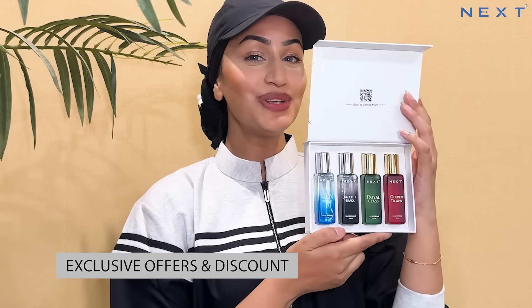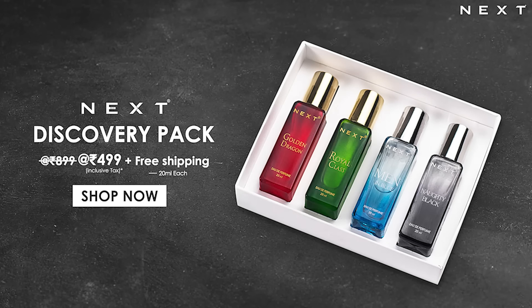It's available on our website with exclusive offers and discounts. So what are you waiting for? Shop our discovery pack today!